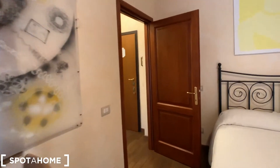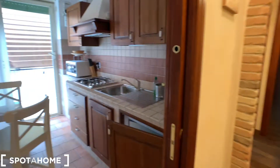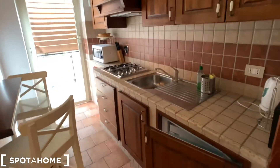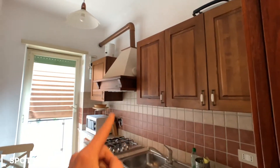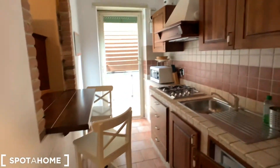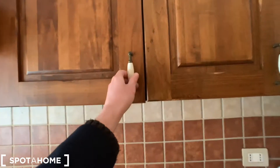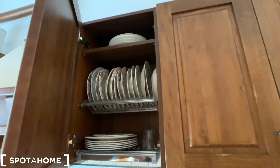Let's go now to see the kitchen. It's a very nice kitchen, fully equipped with many countertops, microwave oven over there, gas, sink, and a table with two chairs. The kitchen is fully equipped with dishes and glasses.